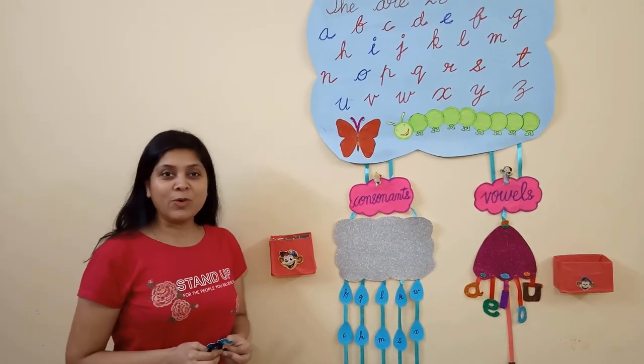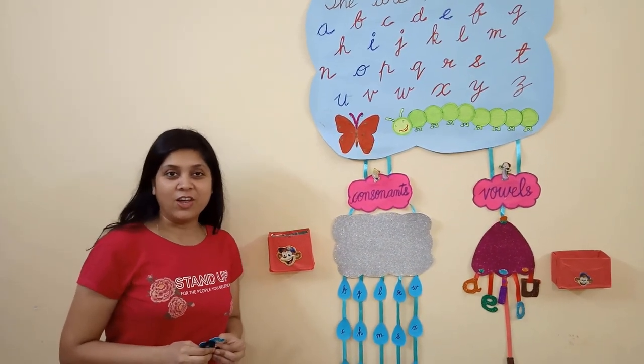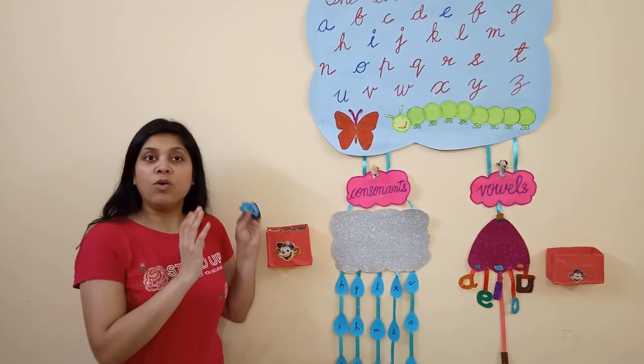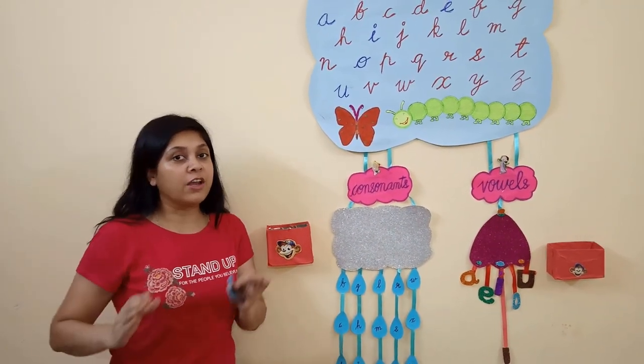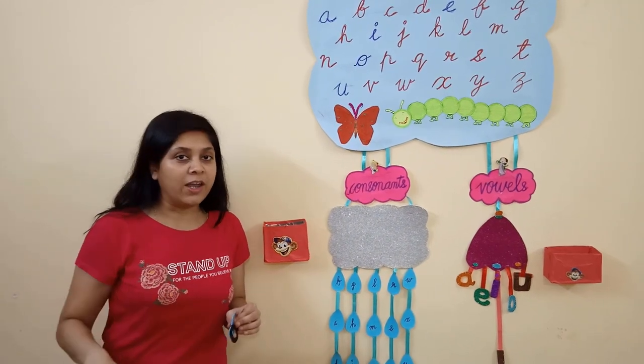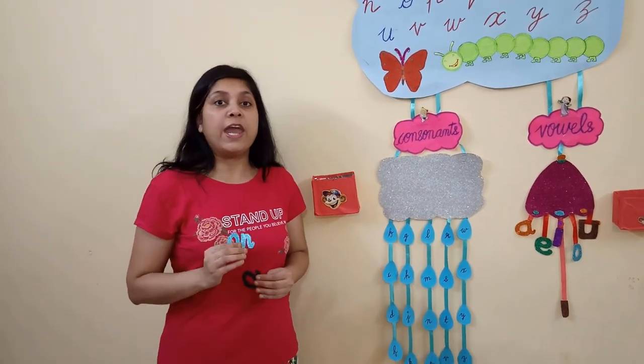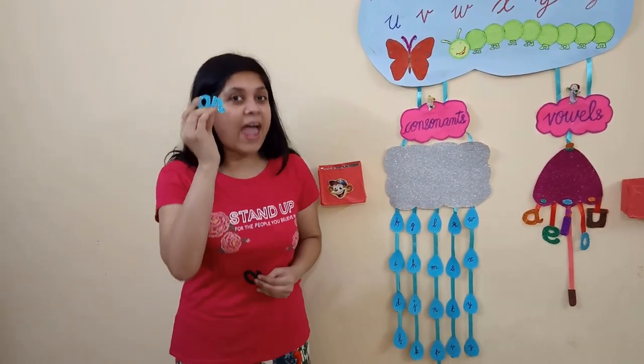Hello parents, welcome to the Expertise Trust channel. In a previous video, I have shown you alphabets, vowels and consonants. Please go through the link given in the description. In this video, we are going to clear the concepts of use of A and AN.